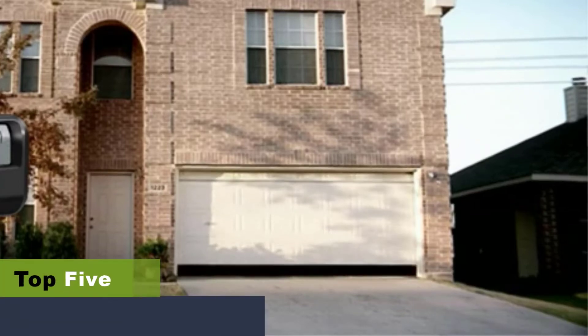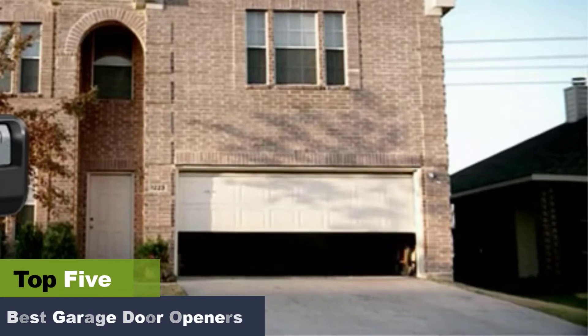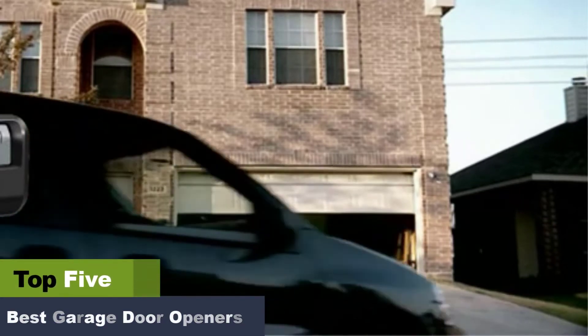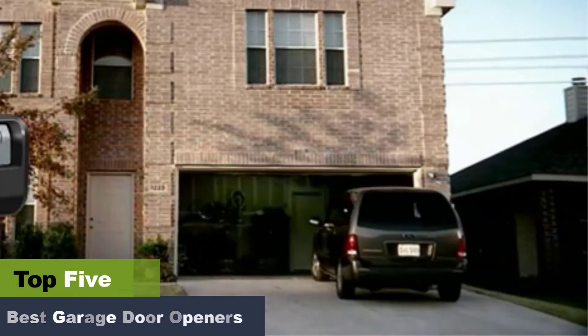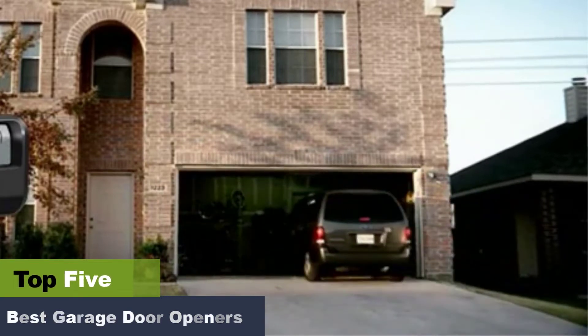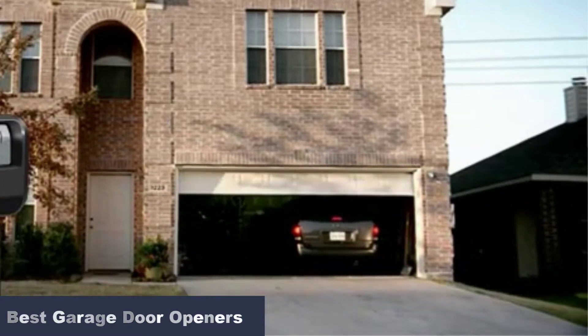The best garage door openers to come and go with ease. A top quality garage door opener provides the safety and convenience of arriving home to an open, well-lit garage. Consider what rooms are next to your garage and the times you'll be using your garage the most when selecting a garage door opener.